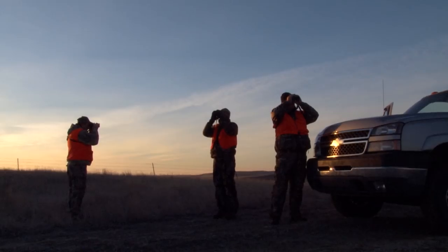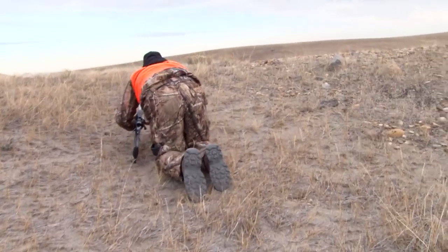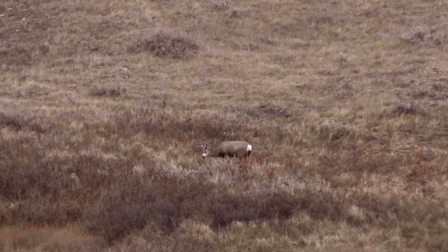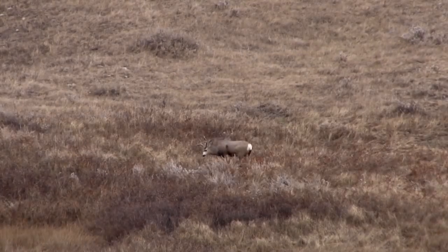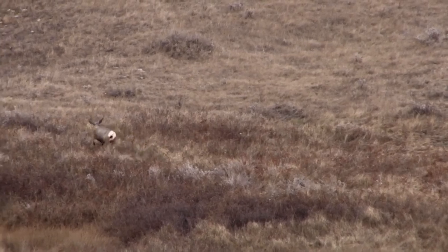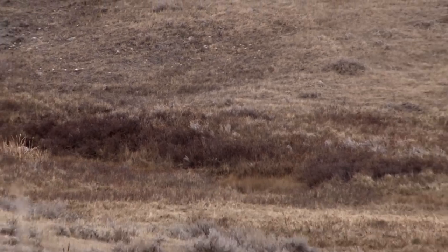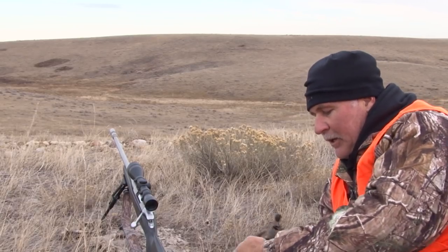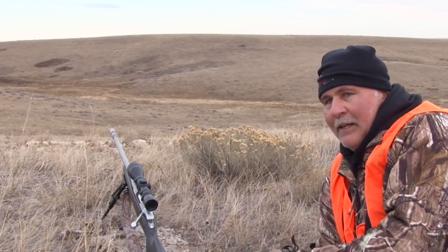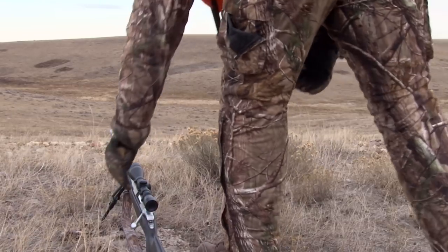Out in Montana, Doug Roberts is starting his day. He has glassed and stalked within range of a mule deer and is preparing for the shot. They said there's a big front coming in, so he had a funny feeling the deer would be out eating and feeding heavy tonight. He didn't expect to see him dogging like that though.